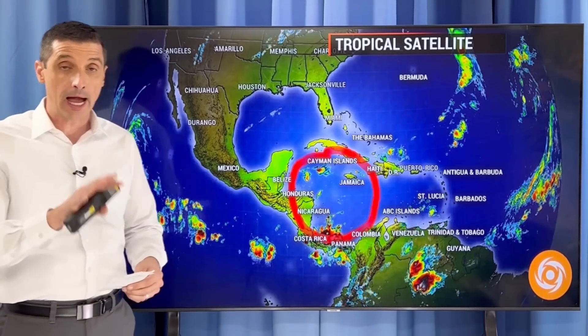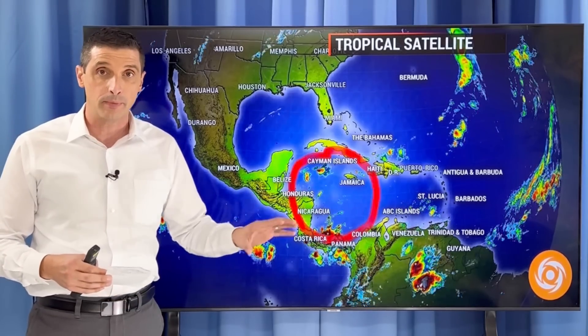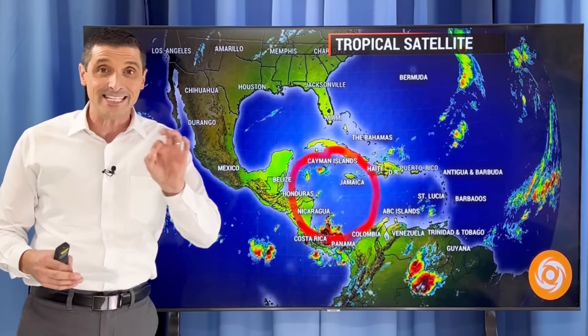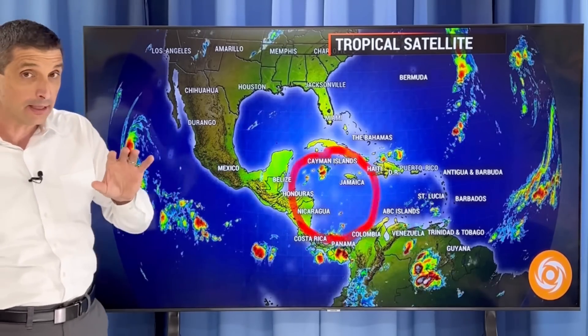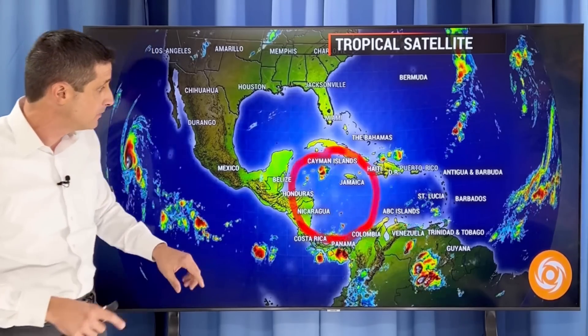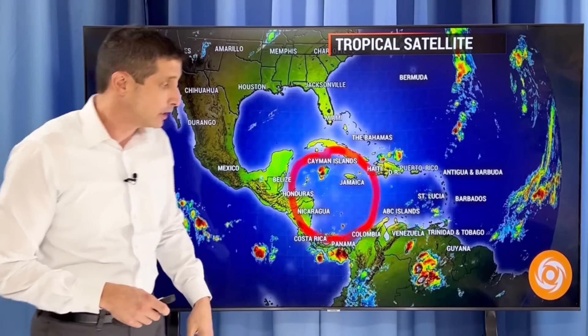A higher likelihood of a tropical storm does try to form in the Caribbean. I want to go model by model, show you the water temperatures and the heat content, which is most likely the most important ingredient in all of this. We'll cover that in this video. But this is the spot to watch — remnants of Oscar. I'll cover that.